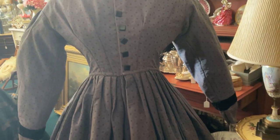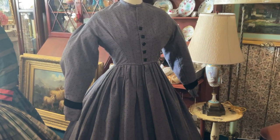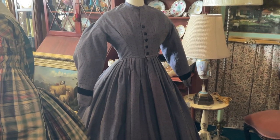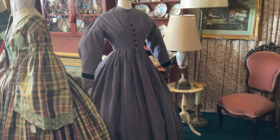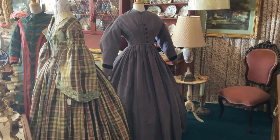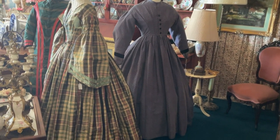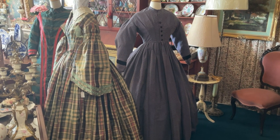We actually sell to collectors and museums, and we do sell to the movie industry as well. Sometimes for research they'll buy damaged pieces from me to create patterns from, and sometimes if a gown is sturdy enough they'll actually use it in a movie. We sell a lot of more modern clothing to the movie industry too.